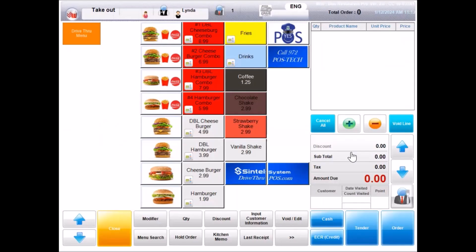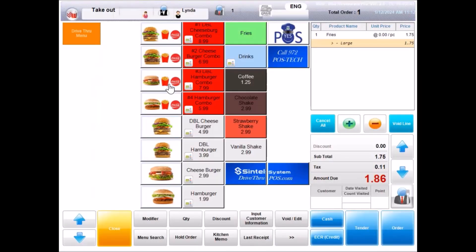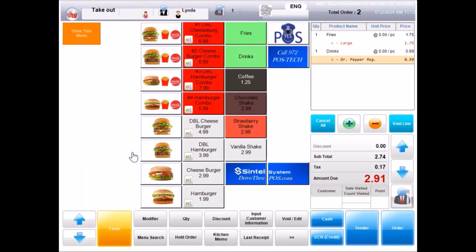Welcome to QSRI. What may I get started for you today? Hello, may I please get large fries and a regular size Dr. Pepper? Of course. Would you like a shake or any other items with your order? No, thank you. So we have large fries and a regular size Dr. Pepper, correct? Yes. It will be $2.91 at the next window, please. Thank you.